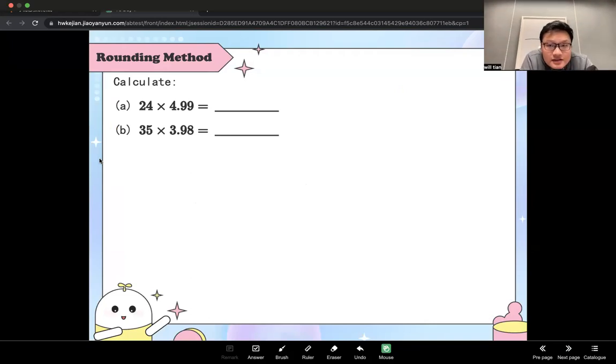For the first one, you are going to round 24 or 4.99 — which one? Yes, 4.99, and that number is really close to which one? 4.99 is really close to 5. Very good. So for the first one you have to convert 24 times 4.99 into 5 minus 0.01.